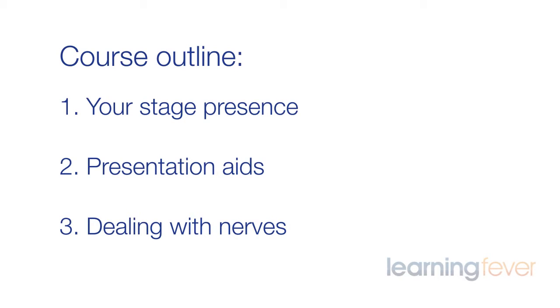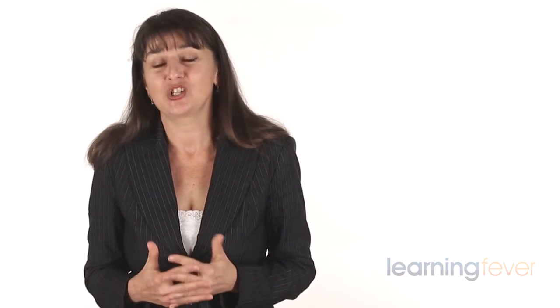Number three, dealing with nerves: reasons for nervous tension and anxiety, symptoms of nervous anxiety, and how to overcome nervous anxiety.